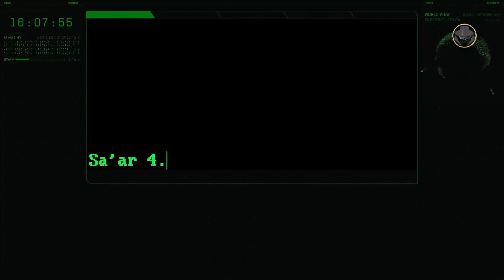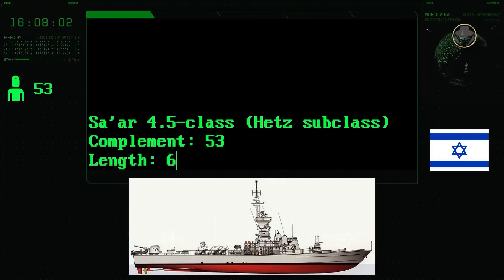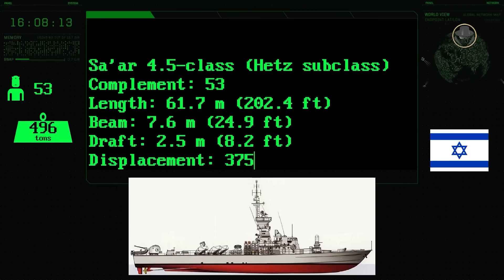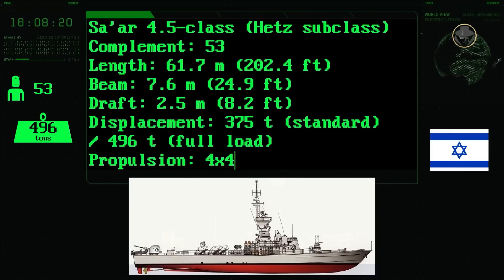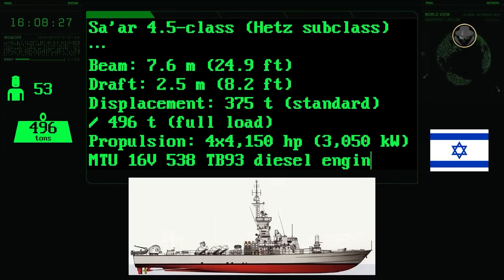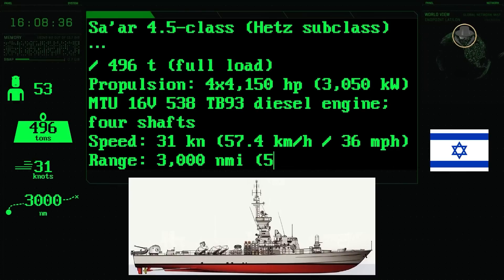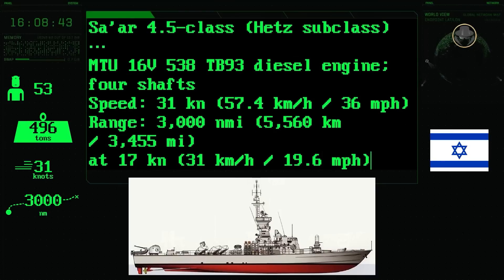The complement of the Hetz subclass is 53 people. It has a length of 61.7 metres, a beam of 7.6 metres and a draught of 2.5 metres. The standard and fully-loaded displacements are 375 and 496 tonnes respectively. Four 4,150 horsepower MTU 16V538 TB93 diesel engines provide a maximum speed of 31 knots. The boat's range is 3,000 nautical miles — 5,560 kilometres — at an economical speed of 17 knots.